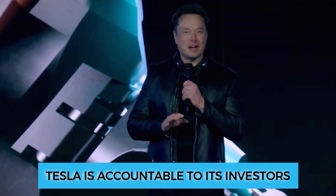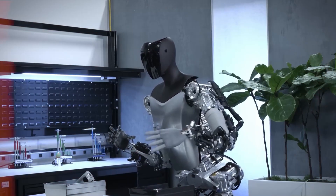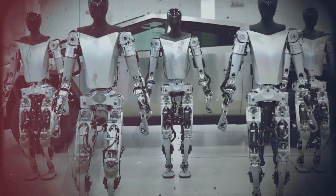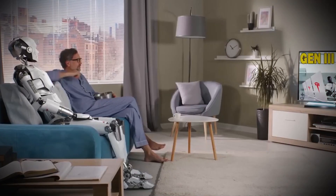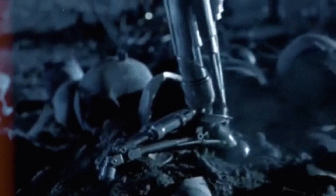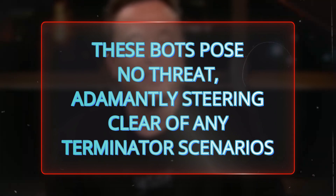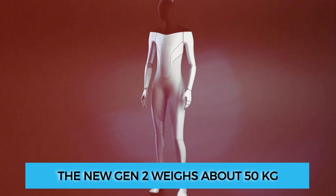Tesla is also accountable to its investors, and with Elon's proclamation that this venture could surpass their automotive business, there is a compelling incentive to bring it to market. Drawing upon Tesla's wealth of experience in large-scale manufacturing through its network of gigafactories, this challenge appears surmountable. As for fears of a robot takeover, Elon Musk has adamantly steered clear of any Terminator scenarios — the Optimus bot's top speed caps at five miles per hour, making it outrunnable, and the Gen 2 weighs about 50 kilograms.